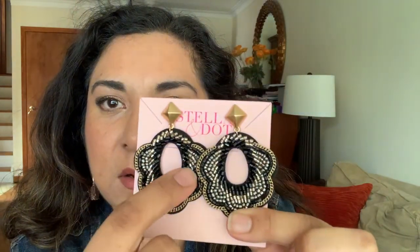Moving on to more statement earrings — we had the Dove Wrap Bracelet in gray with matching Dove Earrings in gray, and now they've come out with matching Dove Earrings in black and gold. Look at the beading — it's all black beads, really pretty. It's also a flattering shape. Here are the Dove Earrings in black and gold. The gray ones feature a gray material with silver square studs; these ones are gold. Another winner!